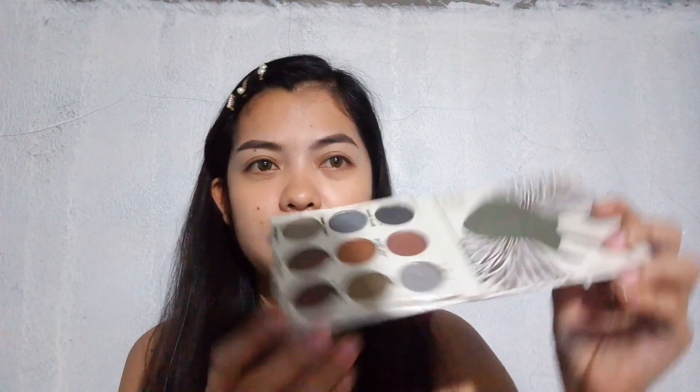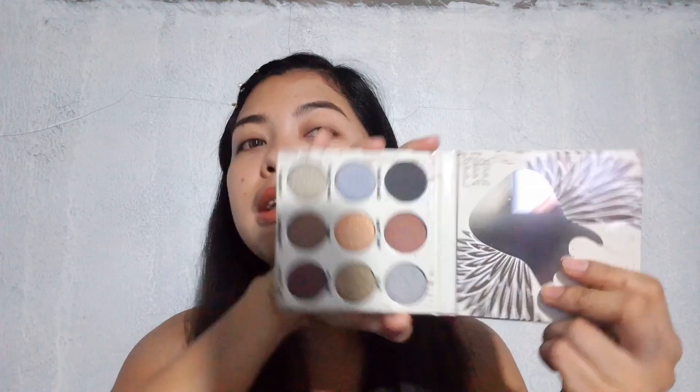Let's start with the palette. I have here Glam Metals by Crown. This is how it looks like, and if you open it, it has matte and shimmer shades. I haven't used this yet, but I'm actually planning to make a glam look using this palette.